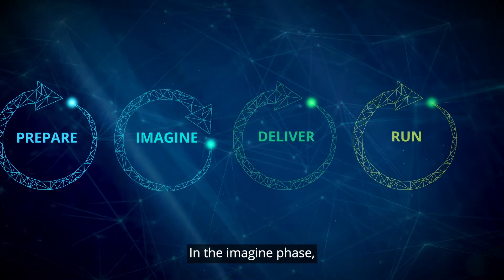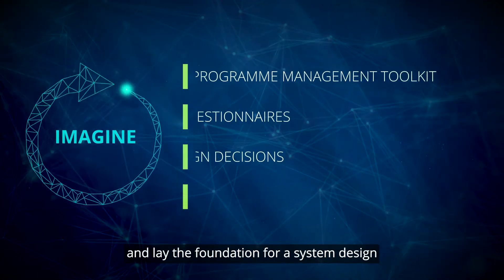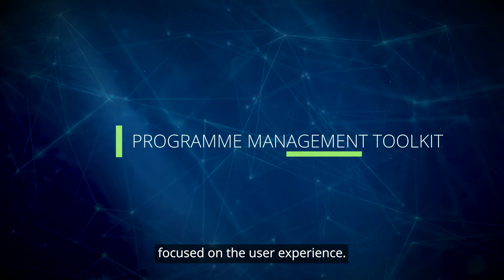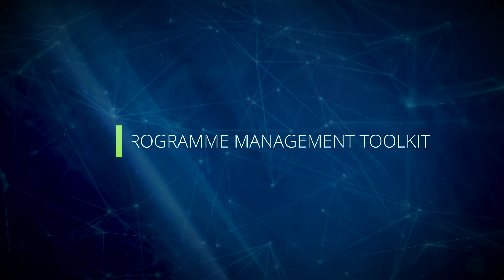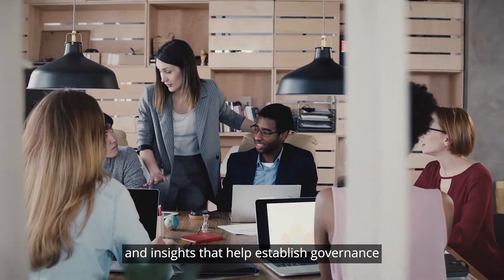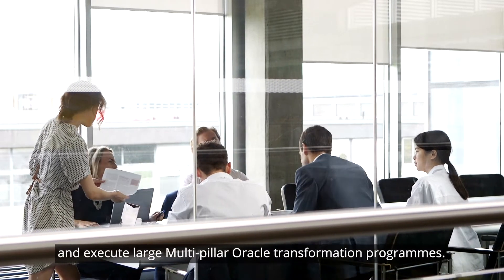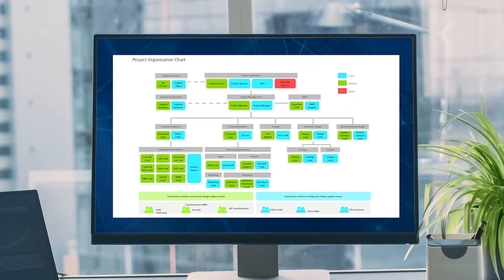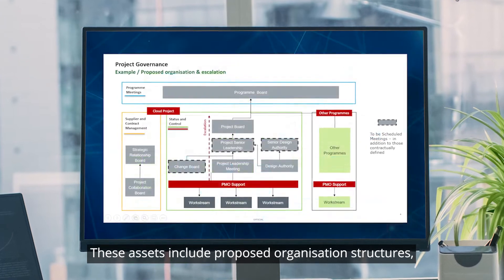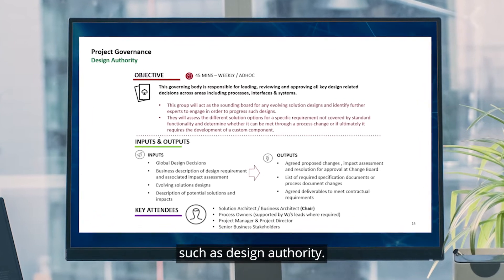In the Imagine phase, we establish governance, launch the program, and lay the foundation for a system design focused on the user experience. The program management toolkit contains templates and insights that help establish governance and execute large multi-pillar Oracle transformation programs. These assets include proposed organization structures, issues and escalation routes, and board meeting support, such as design authority.